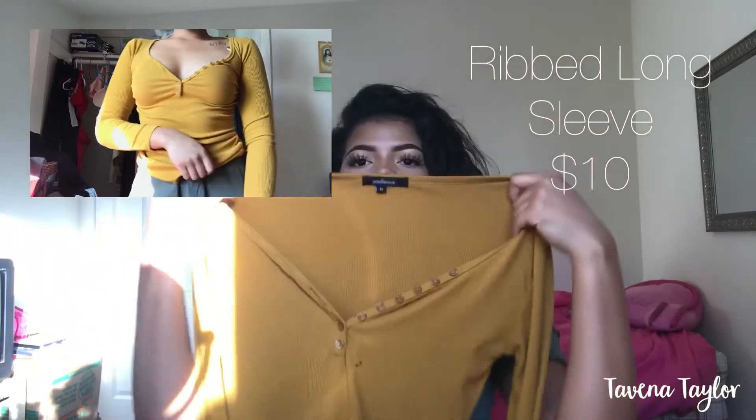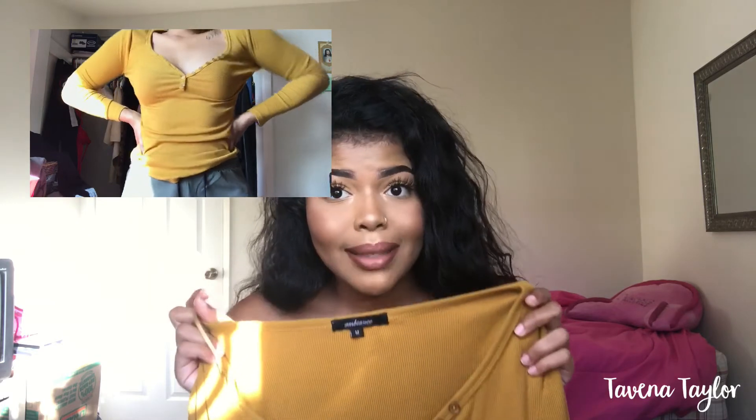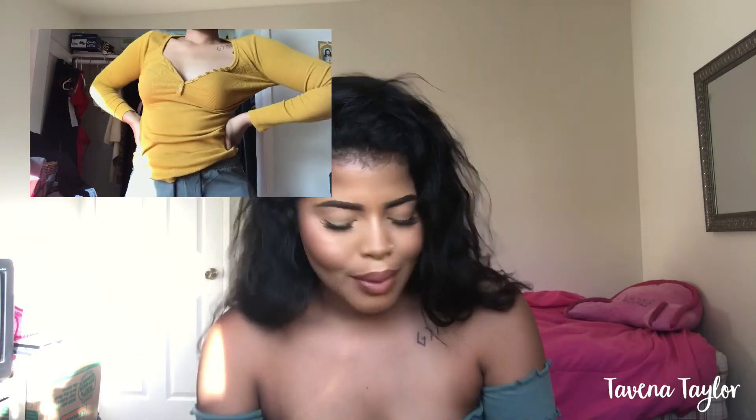The next thing I got was from a Chinese fashion store — it's just this long-sleeve mustard color top and it's super cute. I love this. Picture it with red lips — so cute.